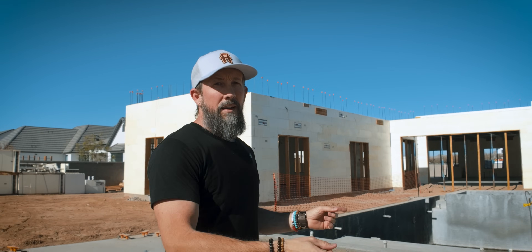Hey guys, I'm Jesse. Welcome back to the channel. Today we're talking ICF and how it's been a game changer in construction for residential homes. Now, this one is a two-story home, which is a little bit different.